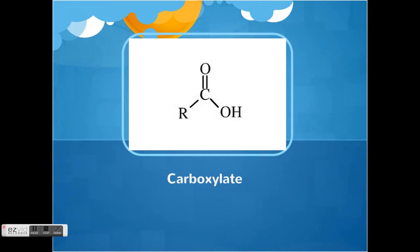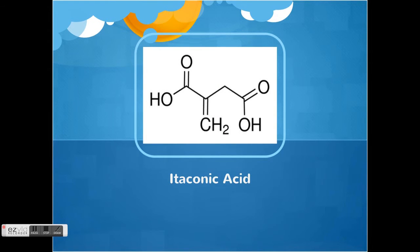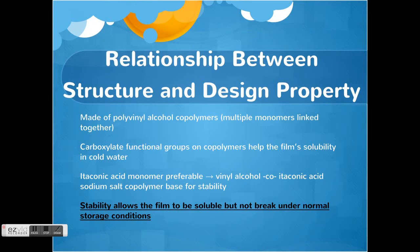A carboxylate functional group looks like this. Itaconic acid is the preferred monomer to use when making these. Because of this, they use a vinyl alcohol co-itaconic acid sodium salt copolymer as a base, and this makes the film more stable. Itaconic acid has this chemical structure. Finally, this stability allows the film to be soluble in water, but not break under normal storage conditions.